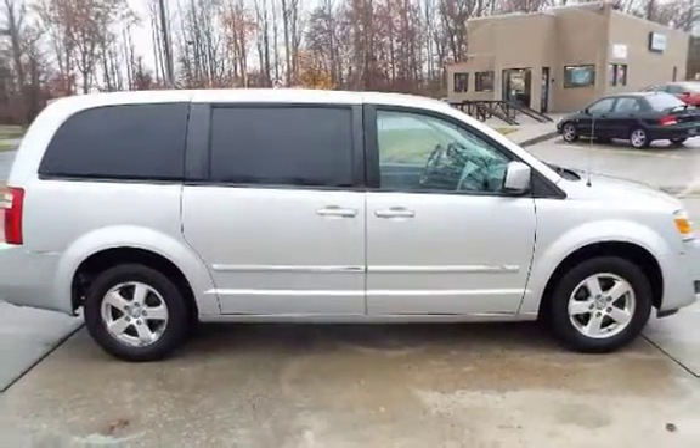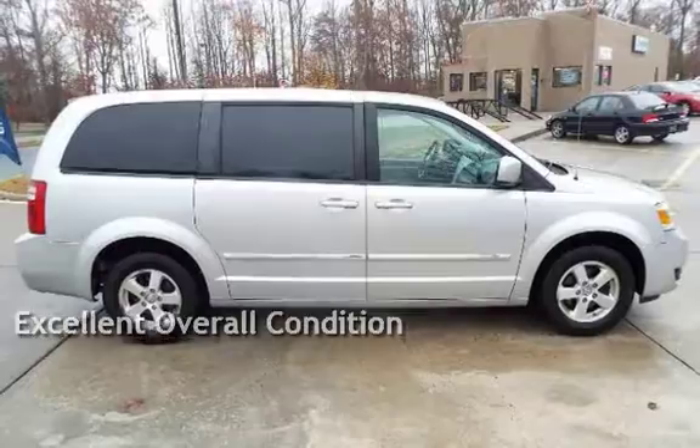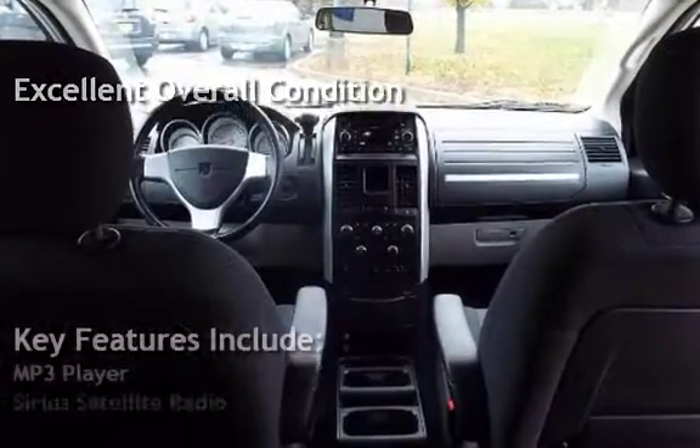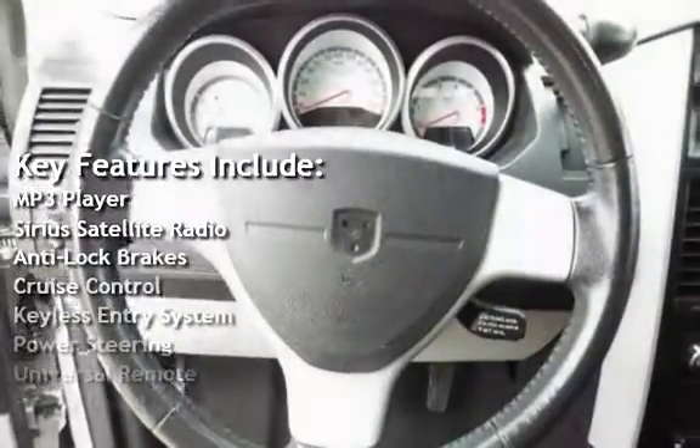This vehicle is in excellent overall condition. Key features include an MP3 player, Sirius satellite radio, and anti-lock brakes.